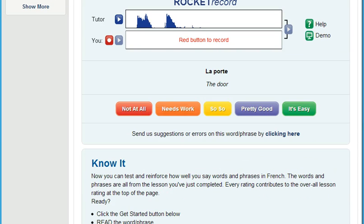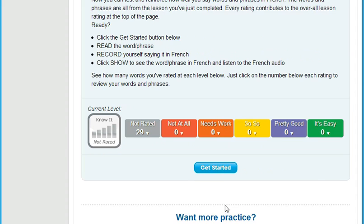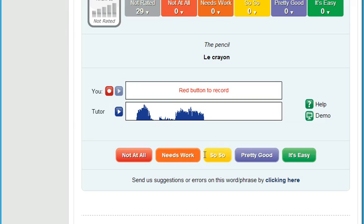Then really put yourself on the spot. It's really embarrassing when someone is talking to you and your mind freezes when it's your turn to speak. That's why we developed Know It. Know It randomly selects English words and phrases from each lesson for you to translate and record. Then you compare your speech to the native speaker and rate how well you did. You really need to know your stuff for this one, but the benefits are huge. You'll soon improve how quickly you can come up with just the right thing to say.